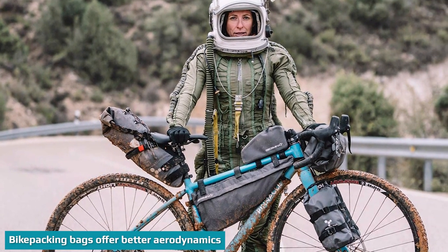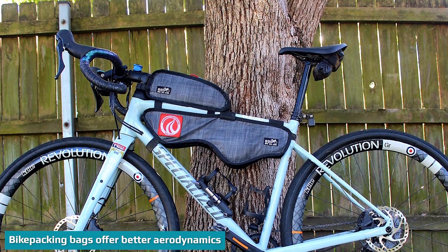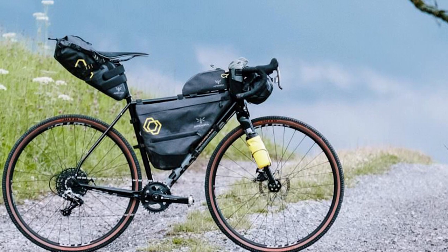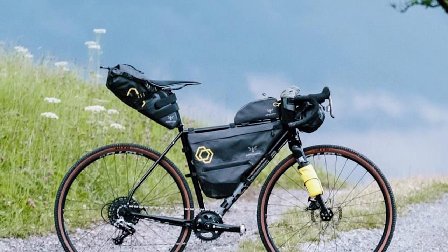According to this excellent article from Cycling About, bikepacking bags allow you to travel about 6.5% faster than panniers on average. The reason is the improved aerodynamics. Bikepacking bags keep everything streamlined. There are no big bulky rectangular bags sticking out to each side causing drag and slowing you down.